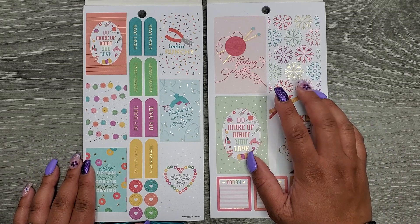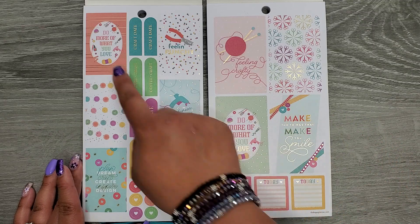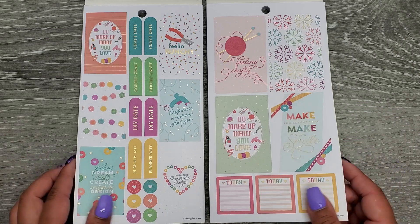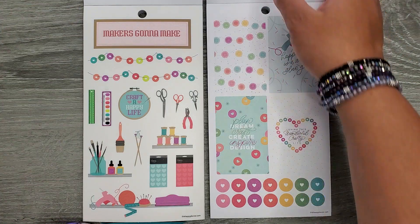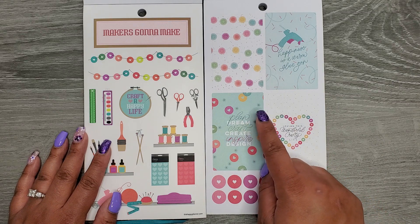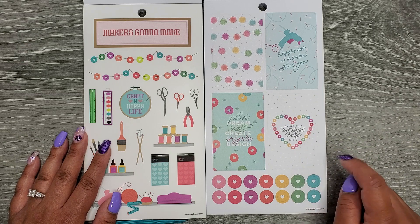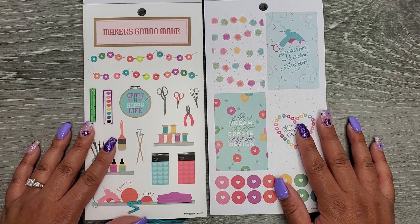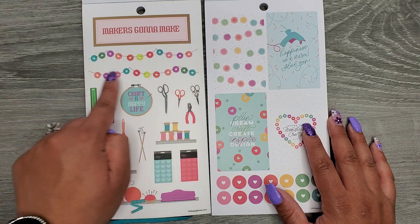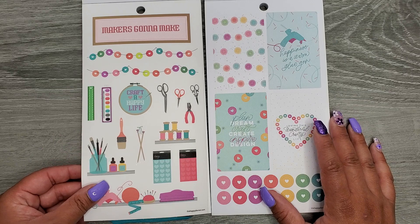Over on my right hand in the big we have Feeling Crafty, Do More of What You Love — that one's the same, just a different color — Make the Things That Make You Smile, and a couple extra little boxes at the bottom. Both of those had gold foil on them. We're getting some of those other stickers like Plan, Dream, Craft, Happiness is a Warm Glue Gun, and Loving This Wonderful Crafty Life, and some more little discs. This one is a clear sticker sheet with Makers Gonna Make. I love this little disc banner thing, Craft a Happy Life, and then the little stickers — those are fun.